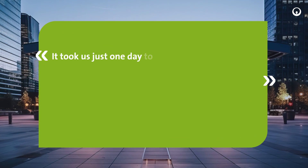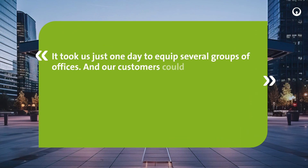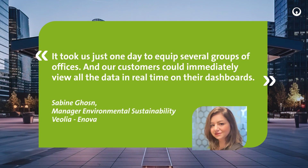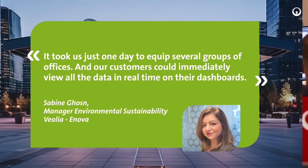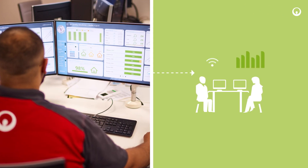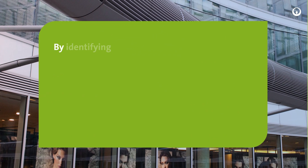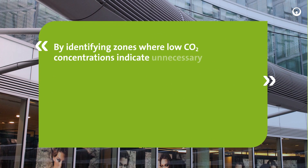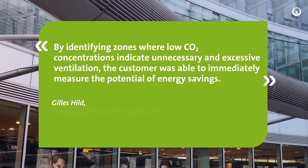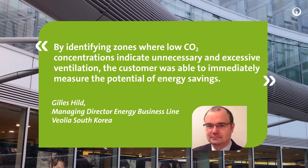It took us just one day to equip several groups of offices, and our customers could immediately view all the data in real time on their dashboards. Our Hubgrade analysts work with you to interpret the readings. By identifying zones where low concentration of CO2 indicates unnecessary ventilation, the client can immediately measure their potential gain in energy.